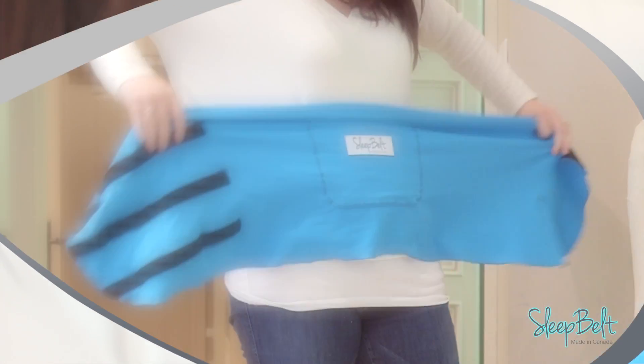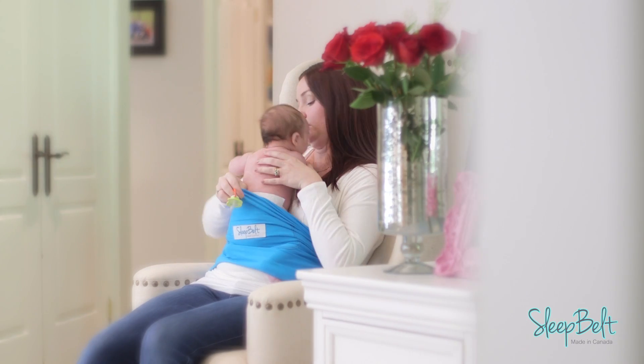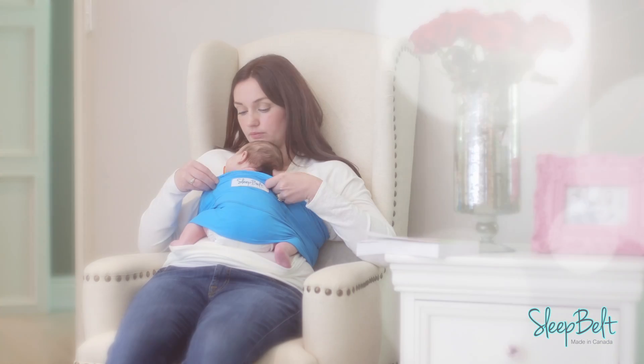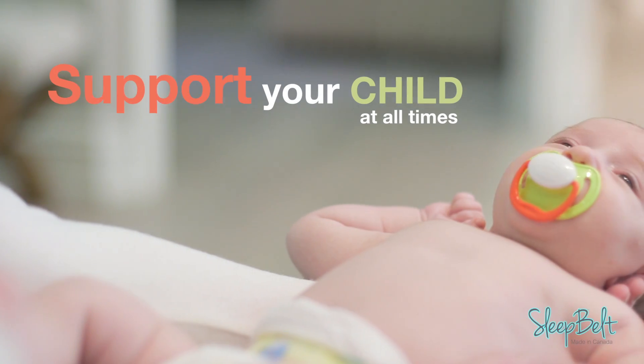Sleep Belt is quick and easy to use. Simply wrap the belt around your torso with the Velcro to the backside. With baby snuggled comfortably on your chest, pull the Sleep Belt up and over her bottom and back, leaving her head uncovered. When it's time to put baby down, just stretch the Sleep Belt and pull it down, ensuring you support your child at all times.